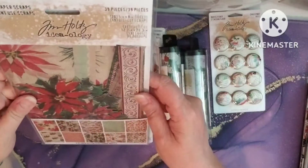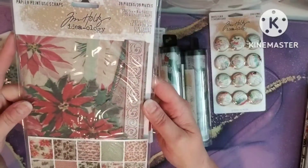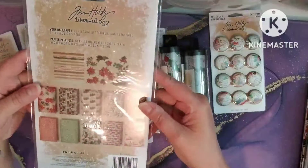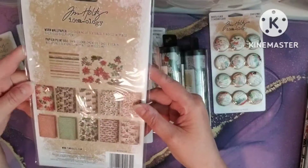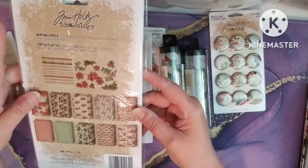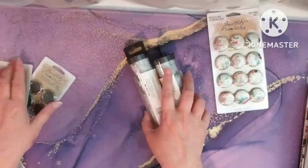And I've had this before as well. This is the worn wallpaper with the ephemera pieces. Love, love, love. So cute. There's your pieces, and you get like little washi borders there. That's everything from last year.